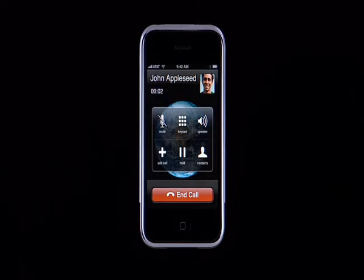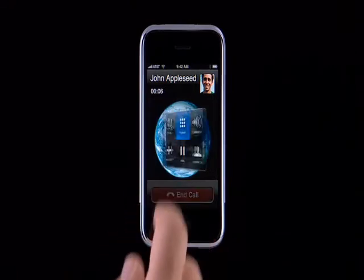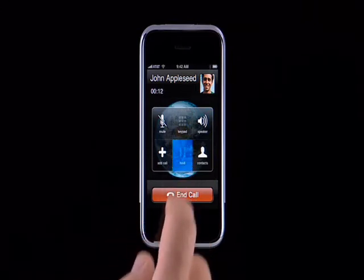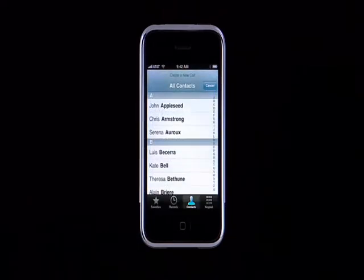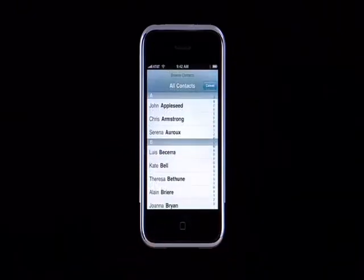Anytime you're on a call, you can tap Mute to mute your line, tap Keypad to bring up the numeric keypad, and tap Speaker to use the speakerphone. To put a call on hold, tap the Hold button. You can also create a simple conference call by tapping Add Call, which brings up your contact list so you can tap a second number to call. If you need to look up a number in your address book while you're on a call, or any information on a contact, you can do so by tapping Contacts.